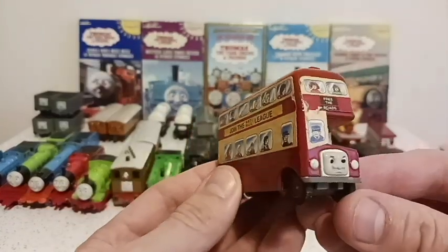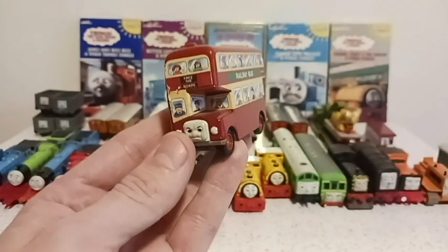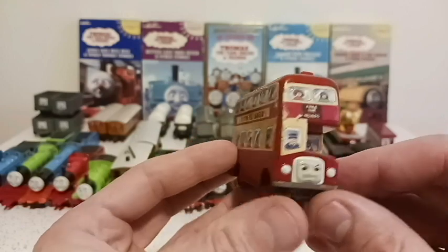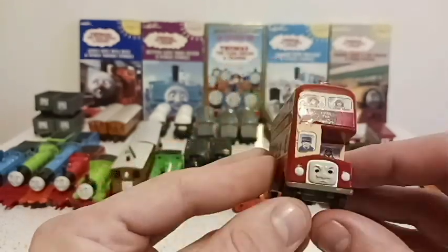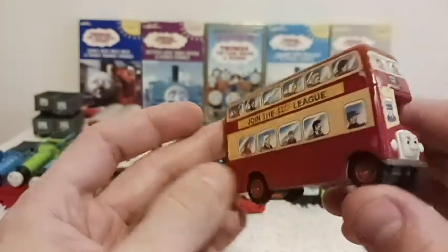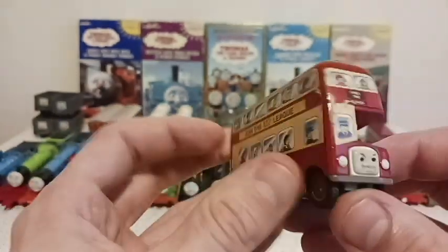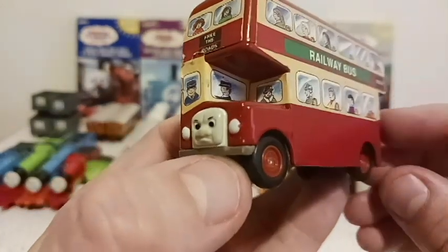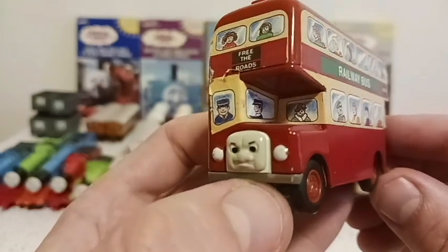And last but not least, we have Bulgy, the double-decker bus. He doesn't really have any regard for anybody until he hit that bridge and then became a henhouse, which kind of made him a disgrace and a joke. Looks pretty good shape — his paint's on, stickers are still hanging on, a lot better condition than Bertie. But stubborn bus, who gets so many chances but fails at being a bus.